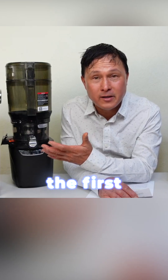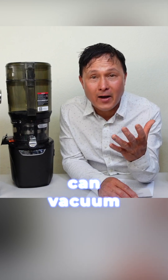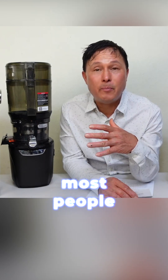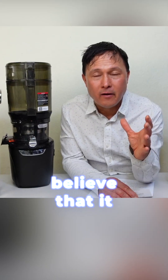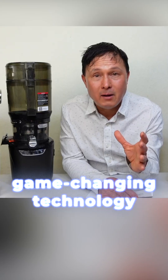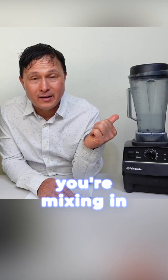Kuvings was one of the first companies in the United States to introduce vacuum blending to America. Unfortunately, even at this point, most people still have no clue about vacuum blending and they don't want to believe that it is truly game-changing technology over traditional blending, where you're mixing in lots of air.